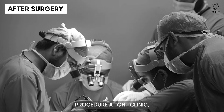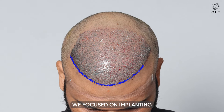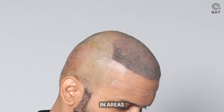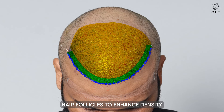In the hair restoration procedure at QHT Clinic, our expert team meticulously selected each graft with precision for the recipient area. For the hairline, we focused on implanting single and thin hair follicles, aiming for a natural and subtle look essential for the frontal hairline's authenticity. In areas requiring more volume, such as the frontal region and mid-scalp, we employed double and triple hair follicles to enhance density and provide a fuller appearance.